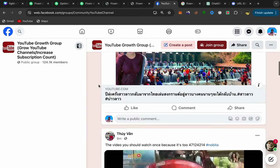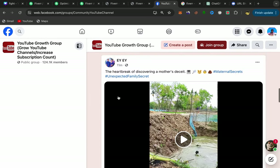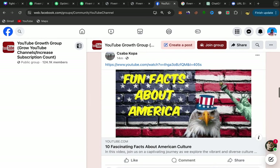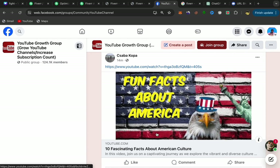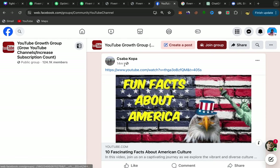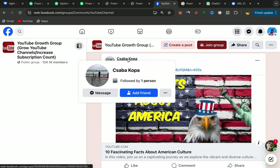If you scroll down, you can find a lot of people posting their YouTube video links. Those people just posted their videos today. What you will do next is click on someone's name — let's take this person as an example — and click on Message.